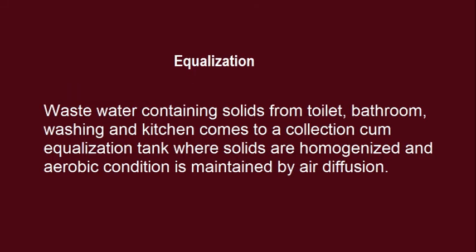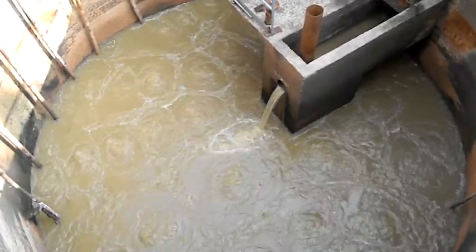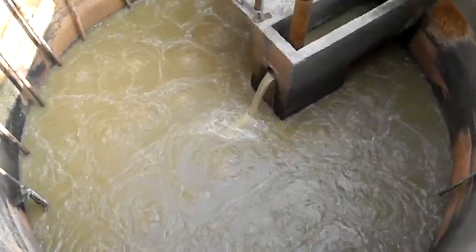Equalization: Wastewater containing solids from toilet, bathroom, washing and kitchen comes to a collection cum equalization tank, where solids are homogenized and aerobic condition is maintained by air diffusion.